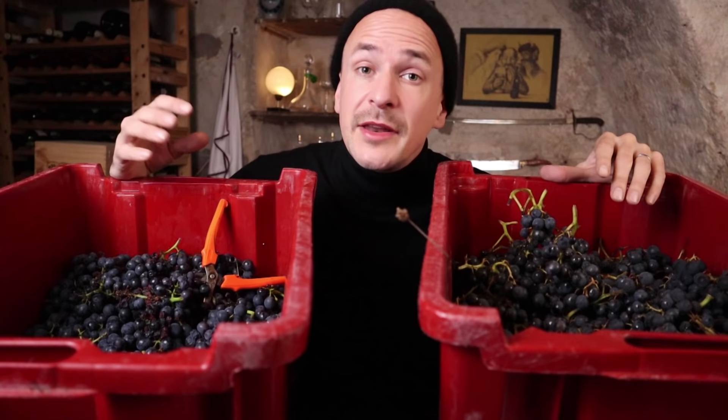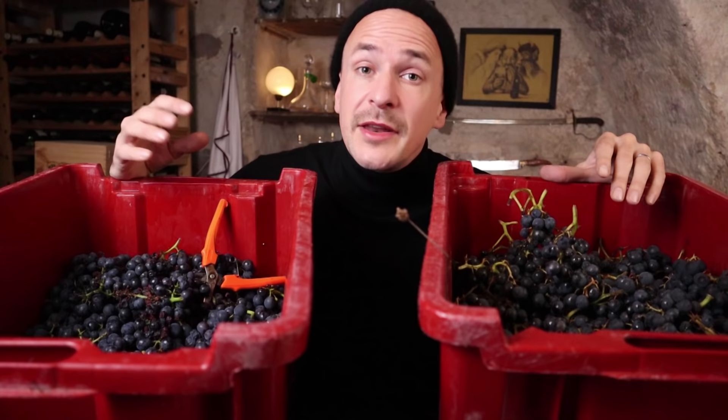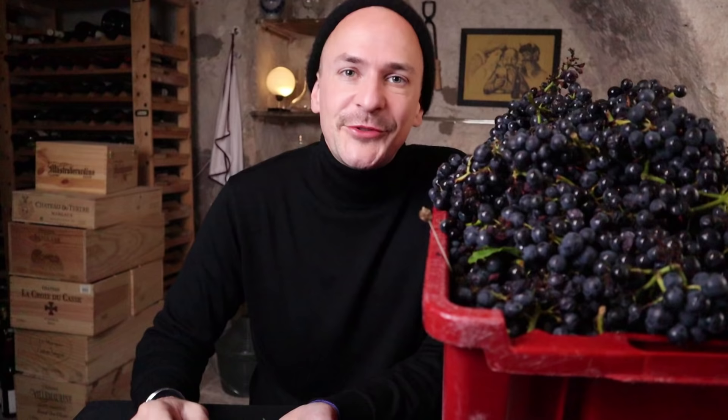In a not so great year like 2021, the most important task for the winemaker is to do a very thorough selection. If you select the best berries from those bunches, you'll still be able to make a really good wine even if the year isn't great. So I'm going to make sure that the best berries go into the wine and the rest is just discarded.